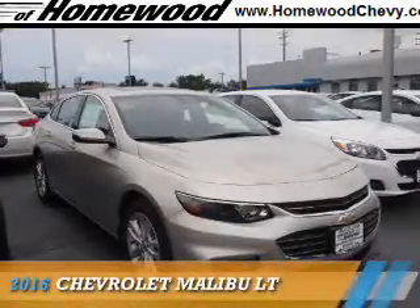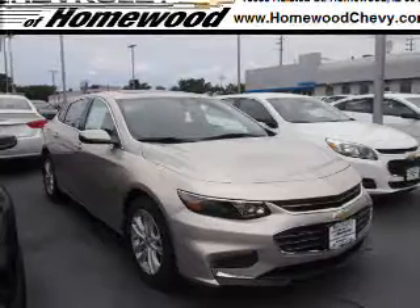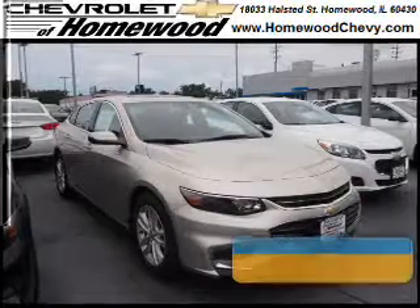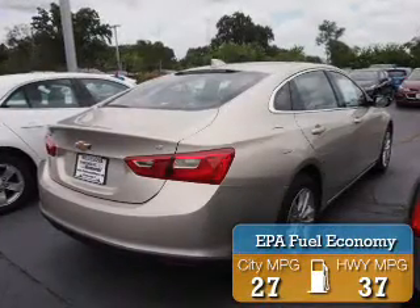Presenting the 2016 Chevrolet Malibu. It's powered by front-wheel drive, a 1.5-liter 4-cylinder engine, and a 6-speed automatic transmission. Great fuel efficiency saves you money by requiring fewer trips to the gas station.